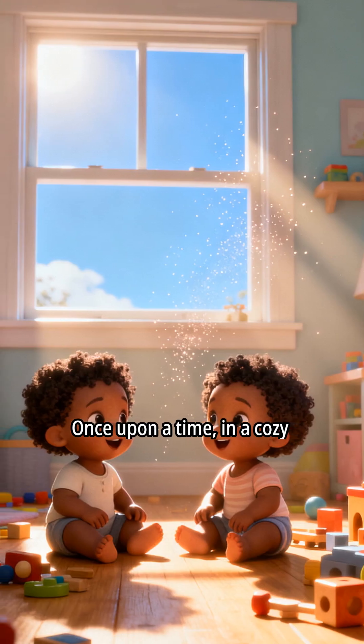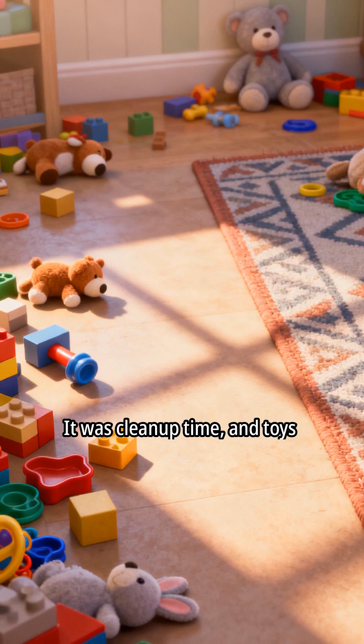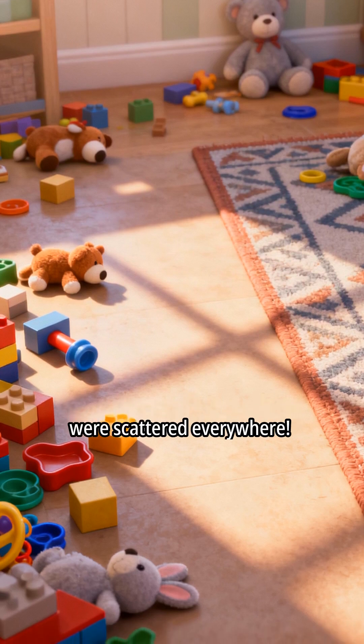Once upon a time, in a cozy little room, lived two playful toddlers. It was cleanup time, and toys were scattered everywhere.